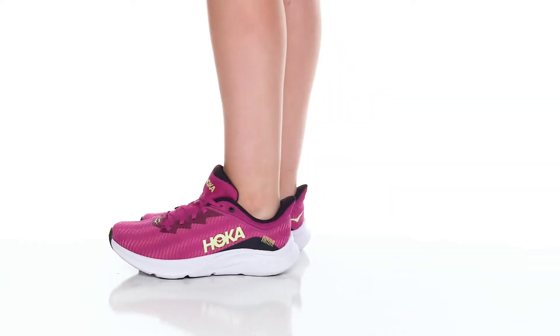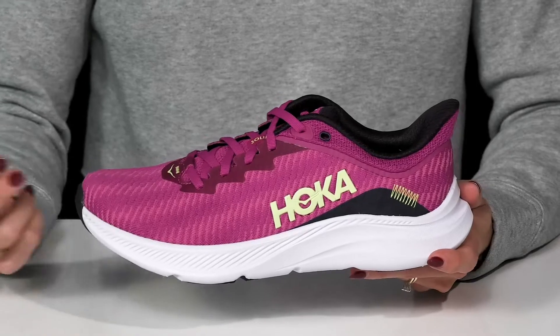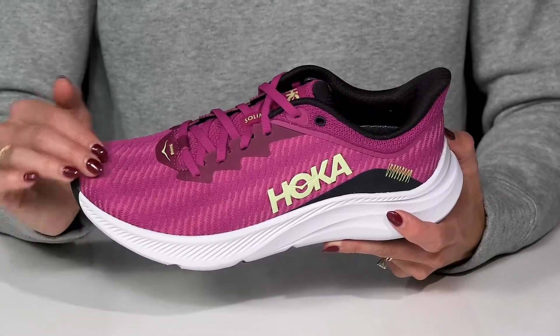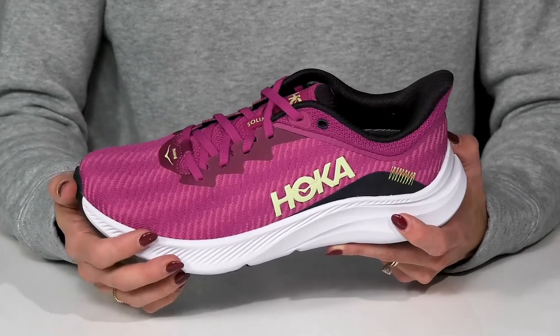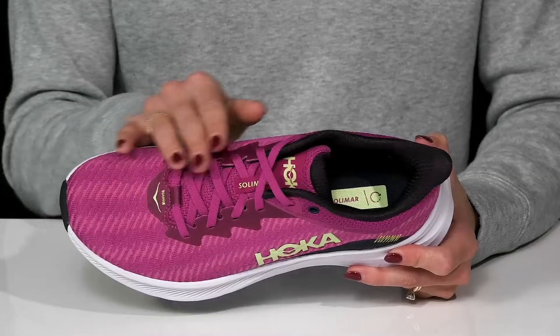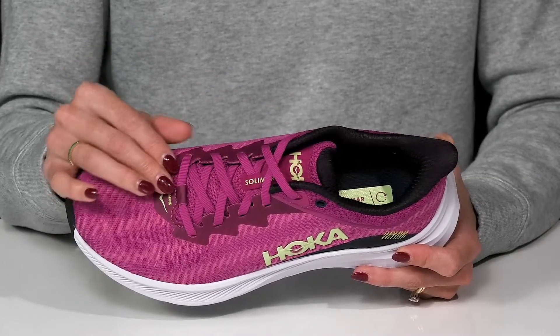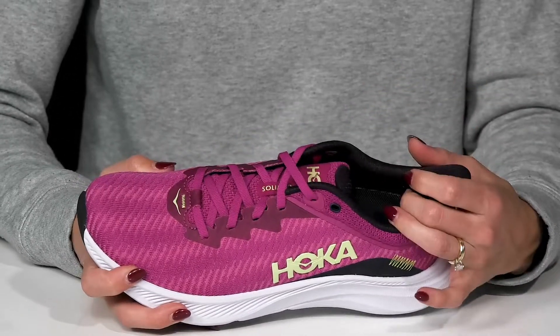Feel energized with these super lightweight sneakers from Hoka. These are perfect for everyday activities since they have this sweet textile and synthetic upper, and they are available in so many different beautiful colorways. They have a traditional lace-up closure that's going to be customized and snug on your feet when you tighten them up, and feel great with the cushioning around the collar.